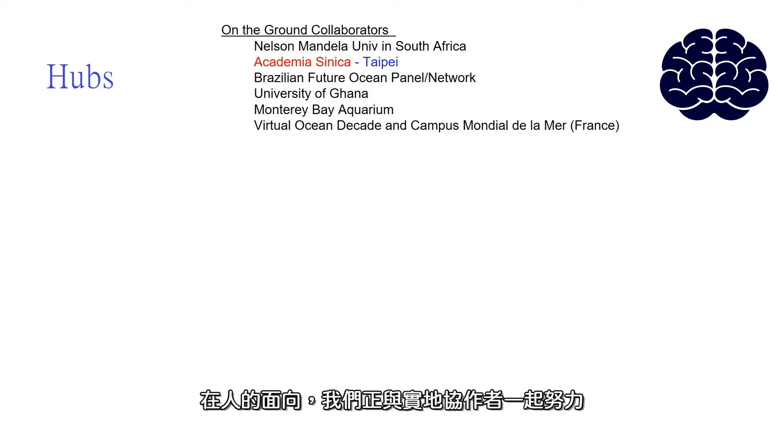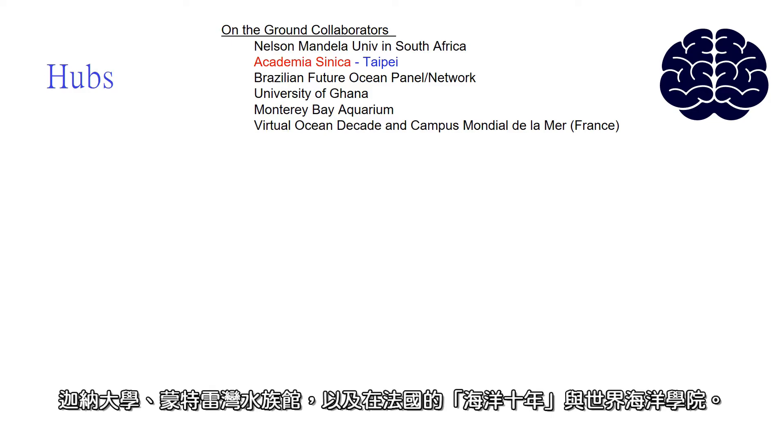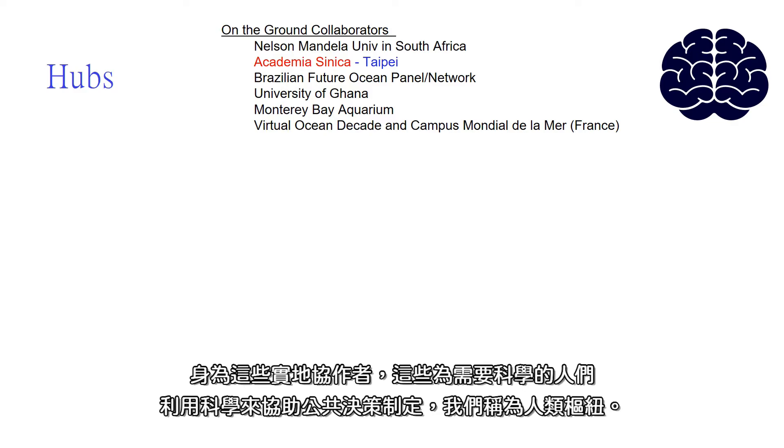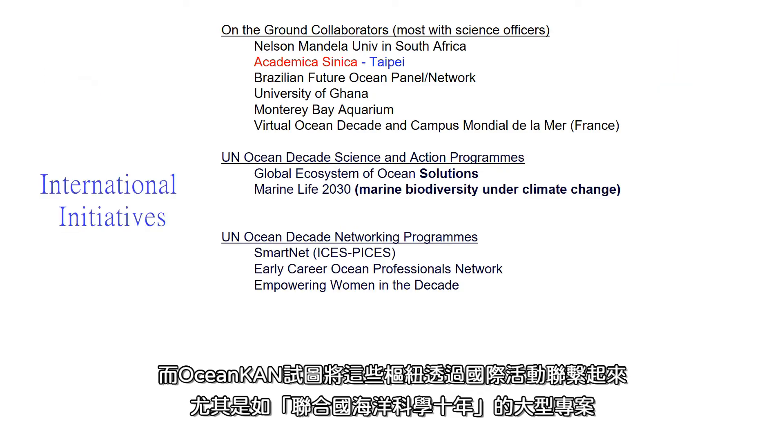On the human side, we're working with our on-the-ground collaborators like Future Earth Taipei and Academica Sinica, Nelson Mandela University in South Africa, the Brazil Future Oceans Panel at the Federal University of São Paulo, the University of Ghana, Monterey Bay Aquarium, the Virtual Ocean Decade, and the Campus Mondial de la Mer in France — people who really need science and who use science to inform the public and to inform decisions. We call these our human hubs. And the Ocean Knowledge Action Network is trying to link these human hubs with international activities, especially programs of the United Nations Decade of Ocean Science.